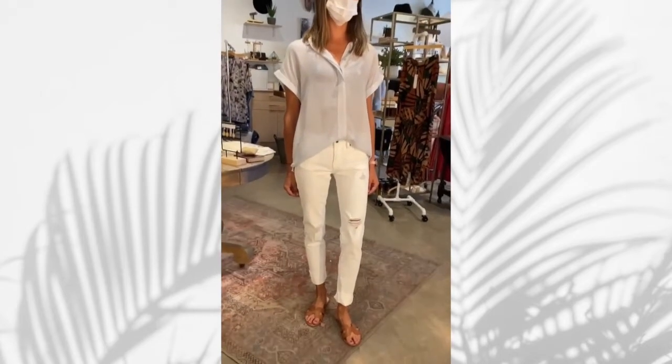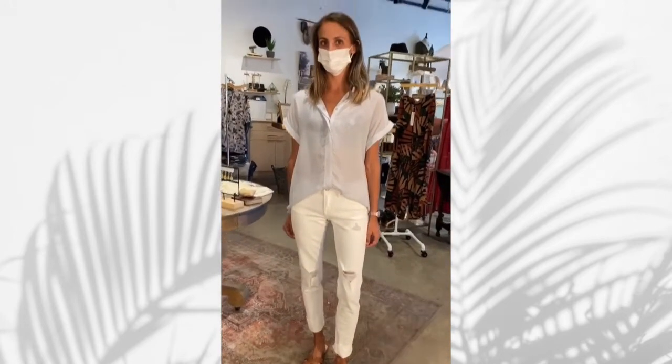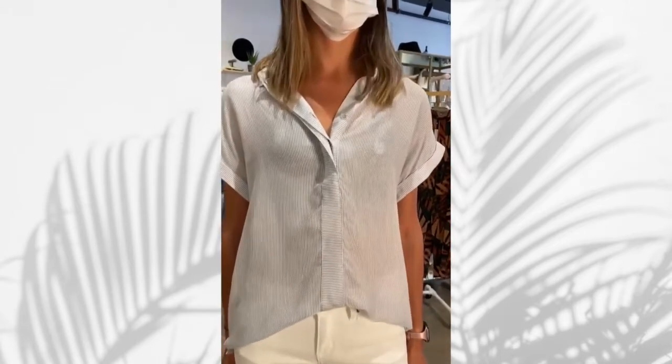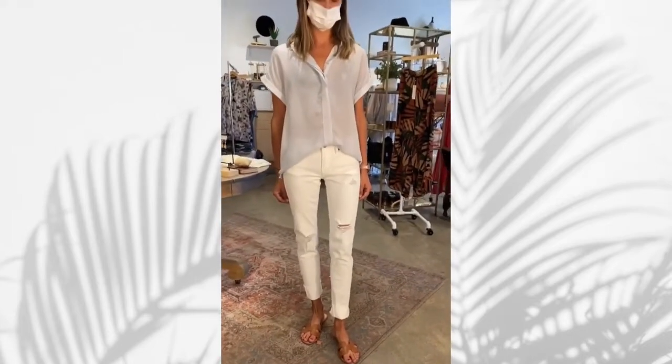This is just a relaxed fit white jean with a little bit of stretch to it, paired with a more androgynous look in the shirt — it's got some transparency to it, which is a really flattering look, very on trend. We just paired it with some neutral sandals.